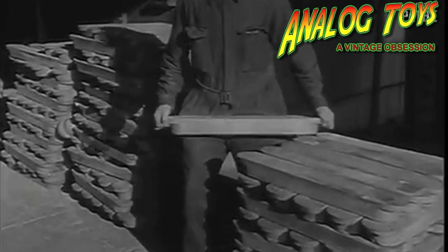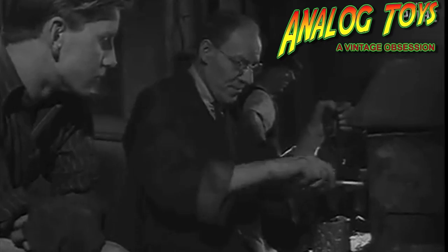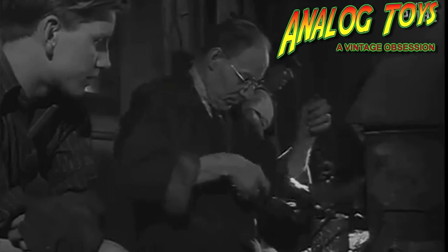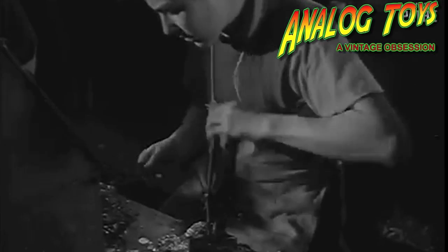This factory down in Hornsey, London has been in constant production since 1890, and no wonder. For the things it turns out are always in demand. Solid lead ingots are melted, moulded and cast. Skilled workers bring all their experience to bear so that each generation of children shall satisfy their fascination for toy soldiers.